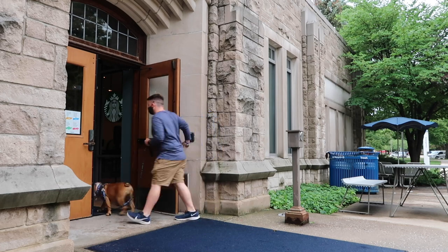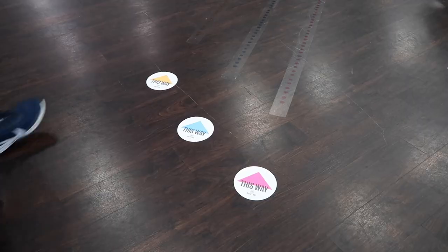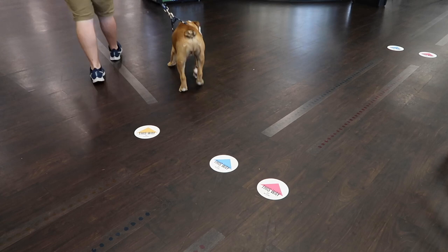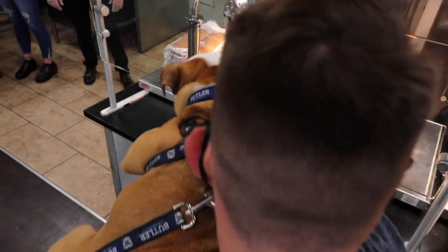Let us start at Marketplace at Atherton Union. This is the largest dining hall on campus. This year when you come in, you'll be directed to one of three identical stations where you can either grab food to go or stay in with limited seating for all three meals.